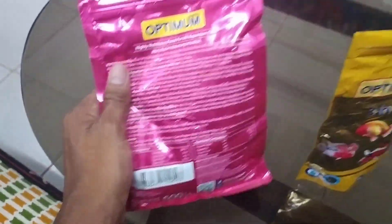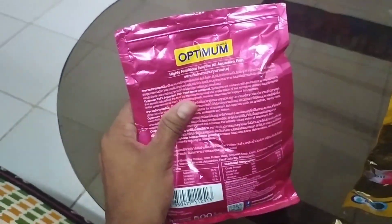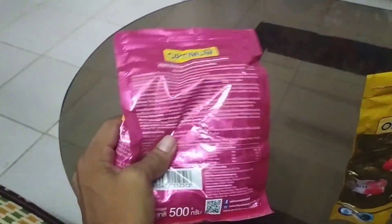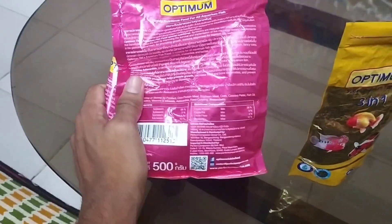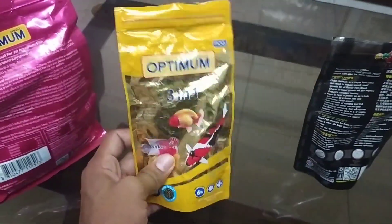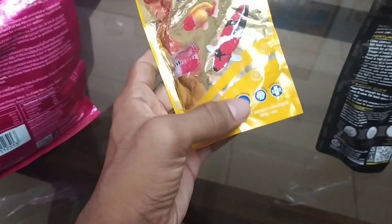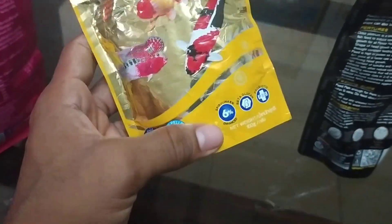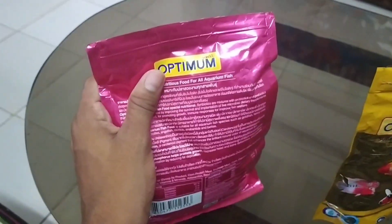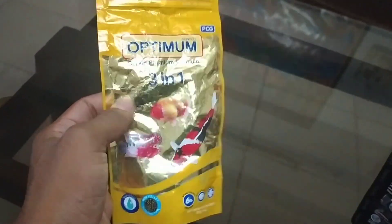For small fish like barbs, tetras, mollies, neon tetras, or bettas, cheap Optimum is okay for the fish to live but doesn't actually improve immunity in my experience. However, Optimum 3-in-1 — same brand — has spirulina at 6%, which is a plant protein that enhances growth in any fish. If you're feeding cheap Optimum right now, switch to Optimum 3-in-1 once your current pack runs out if you want to increase growth rate rapidly.